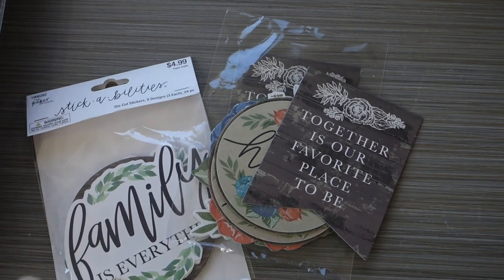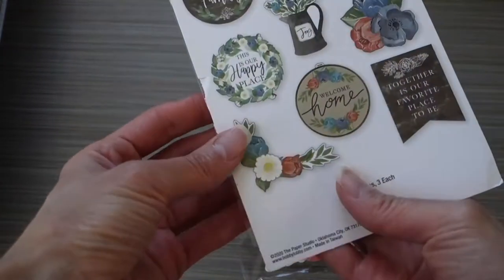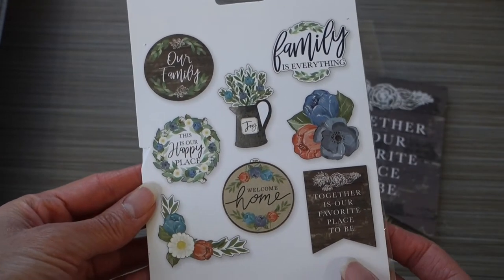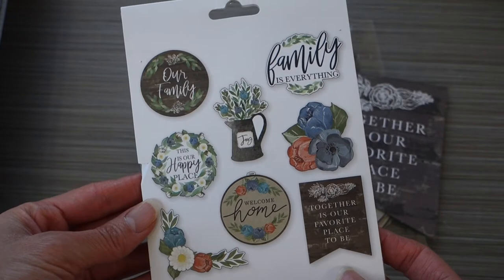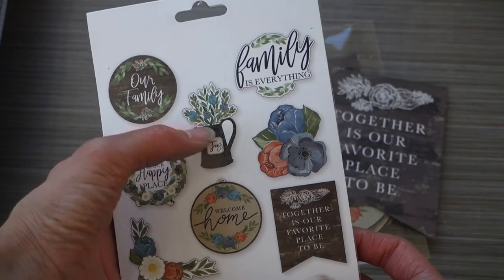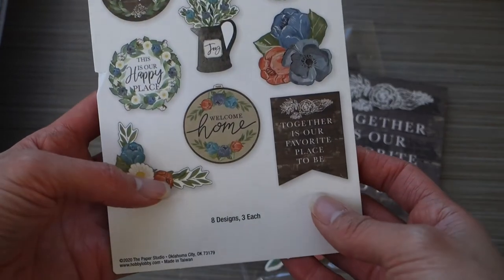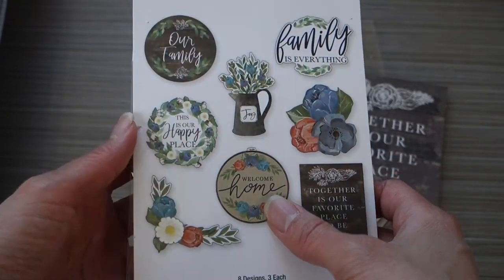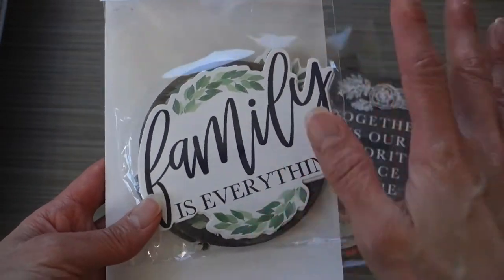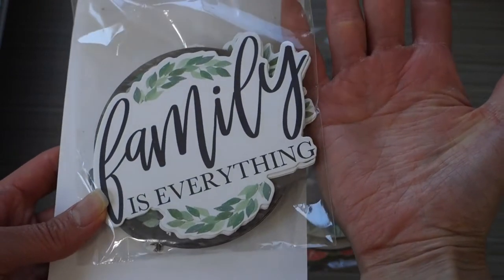The first thing I found was this pack of die-cut stickers — they're large. There are actually eight different designs: 'Our family,' 'Family is everything,' 'This is our happy place,' 'Joy' — I just love how the flowers are in this metal jug — 'Together is our favorite place to be,' and 'Welcome home.' These stickers are really big; they're actually like the size of the palm of my hand, if you want to see for comparison.